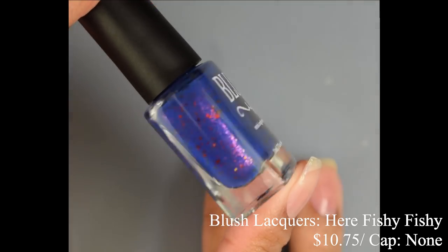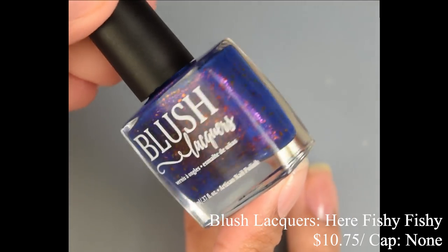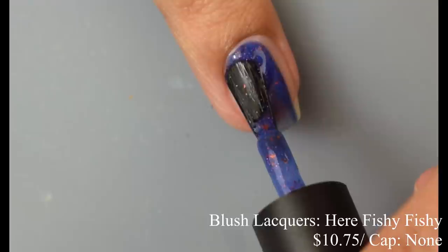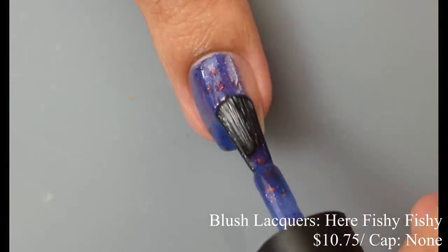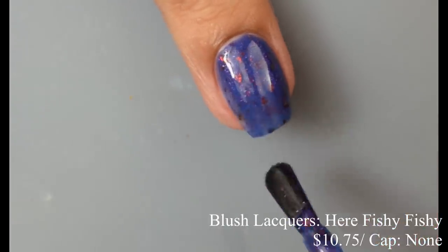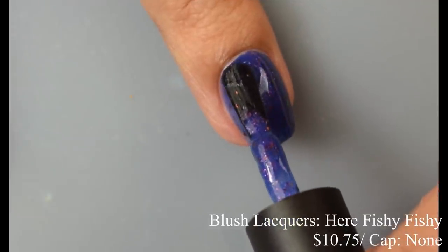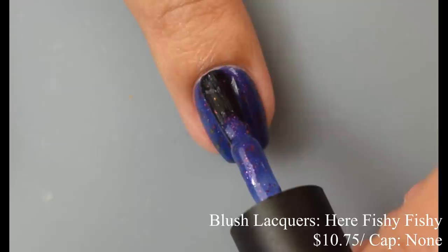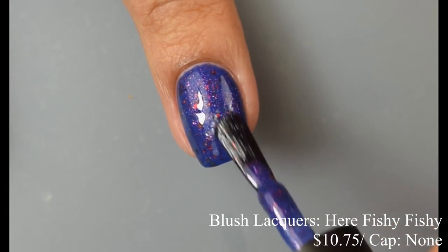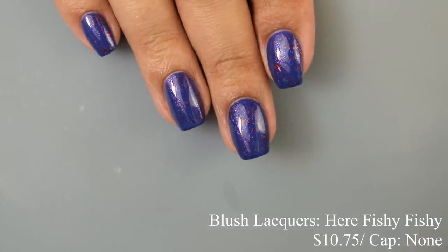Blush Lacquers brings us Fishy Fishy, described as a royal blue crelly base with a sea of red-orange gold shifting multi-chrome flakes and a pink-orange shifting shimmer. This is inspired by Swedish Fish. Price is $10.75 and there is no cap. This has a very creamy feel on application with really nice self-leveling, but just the slightest bit of squish. I'd still classify it as a crelly, leaning more on the cream side. I suggest two coats for full opacity — it really pops on the nail and plumps out nicely. The shimmer can get a little overpowered by the base color in macro shots, but it is noticeable in person. Final shot has a glossy top coat applied — that base color is very flattering.